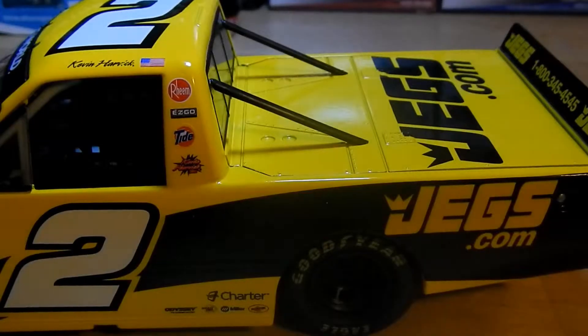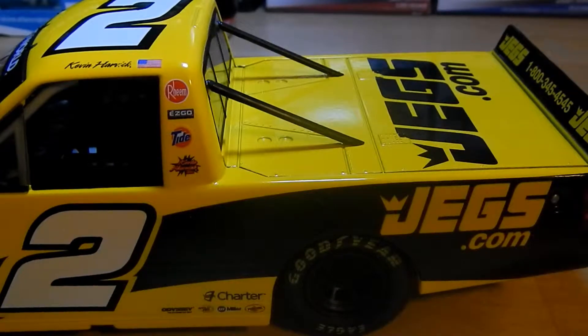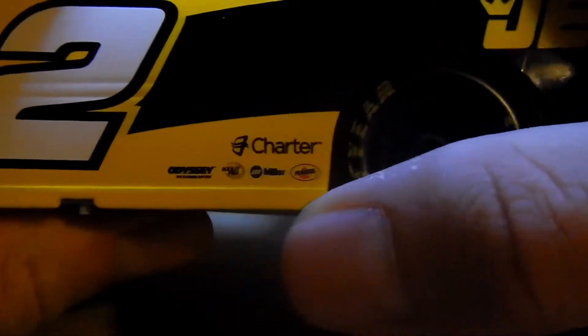Sorry about that — the audio kind of messed up, so I have to redo it from this part. Kevin Harvick — where was I? Let's just start down here again. You got Charter, Odyssey Batteries, Miller, and Penzel.